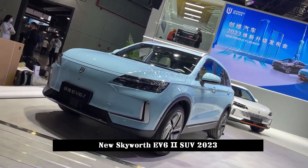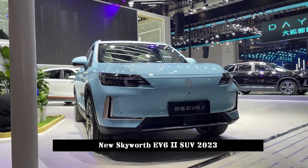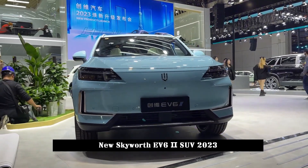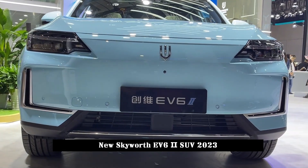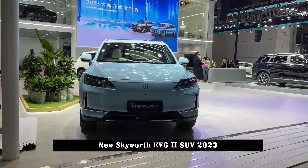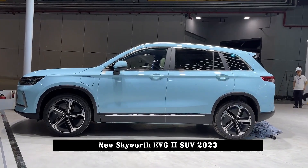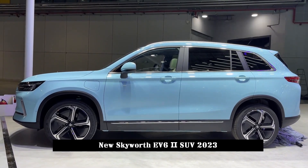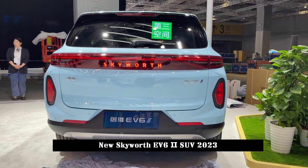Skyworth EV6 II is officially available starting at 156,800 yuan. Under the new wave of energy, Skyworth has also joined the styling ranks, launching the Skyworth EV6, Skyworth HT-i, and other models. The Skyworth EV6 is an all-electric SUV with monthly sales in the triple digits from January to May this year. The new car has four configuration versions, with a price range of 156,800 to 289,800 yuan.